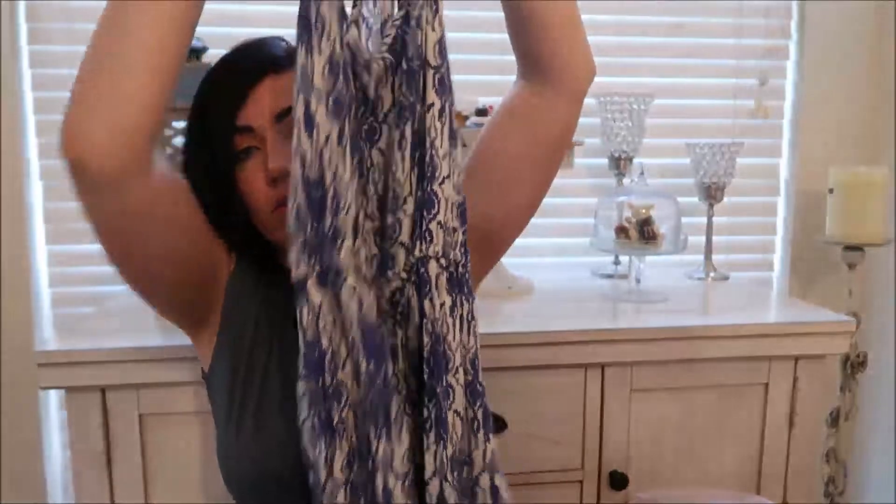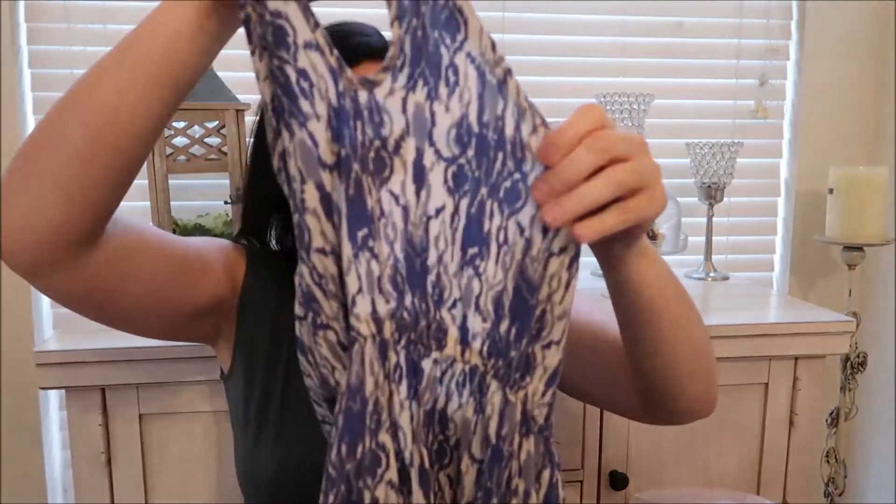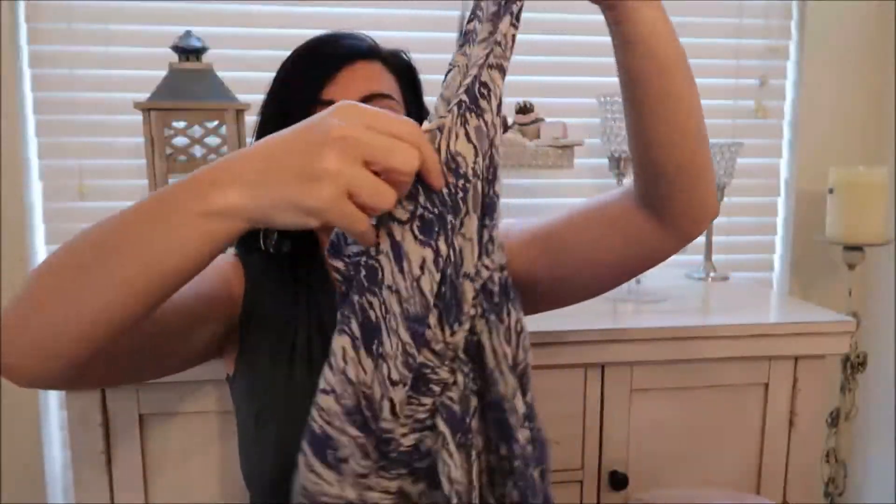I got an Abercrombie & Fitch romper — I thought it was cute that it had a little lace trim. This was $4.19.